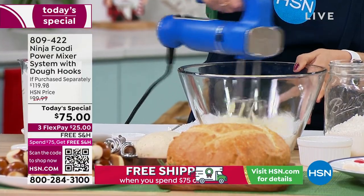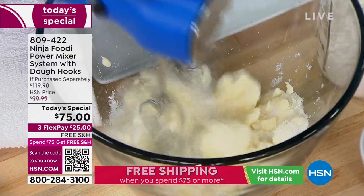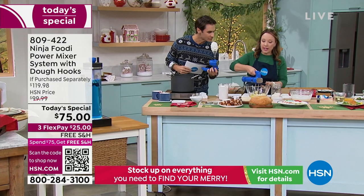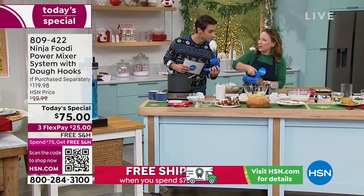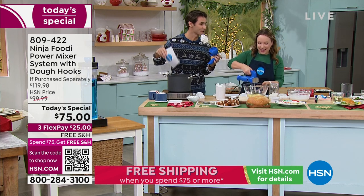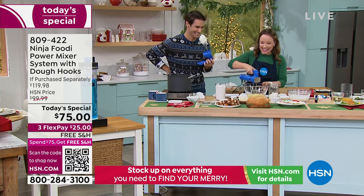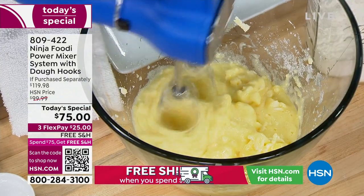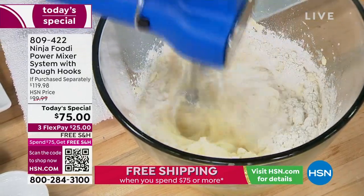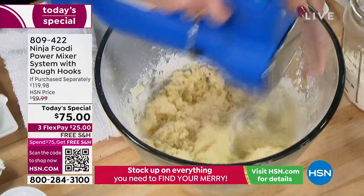I'm mixing together some butter and sugar to do my sugar cookies, adding some eggs into the bowl. Look at how easy this is to use — and I only have it on level two or three. It still has that power even at the lower speeds. You're going to have that 750 watts of power going through all of your ingredients in no time. Maybe it is time to upgrade your electric beater at home.